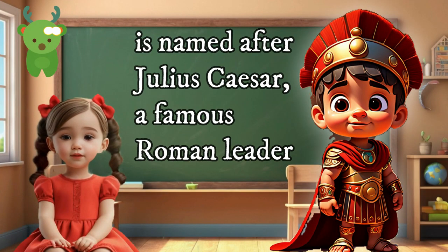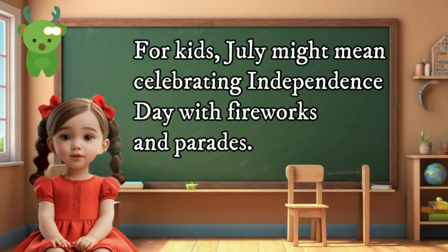July is named after Julius Caesar, a famous Roman leader. For kids, July might mean celebrating Independence Day with fireworks and parades.